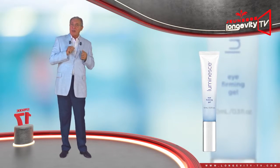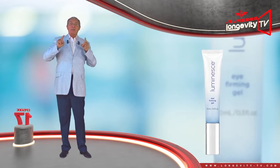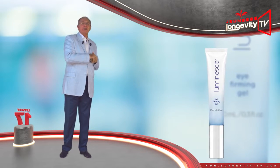Try to resume the application of the Luminous Eye Contour Serum as soon as possible for stable results. See you in the next episode. Goodbye.